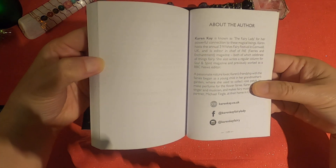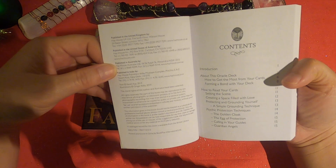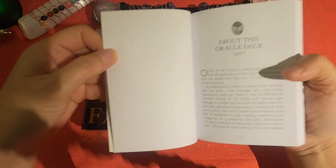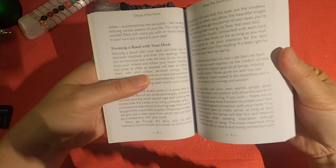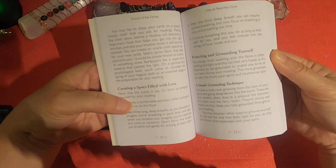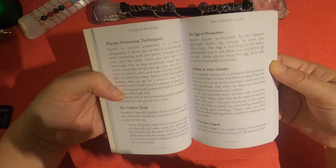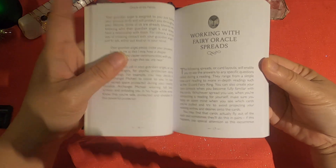The guidebook includes a table of contents, introduction, 'About This Oracle Deck,' 'Forming a Bond with Your Deck,' 'How to Read Your Cards,' 'Setting the Scene,' 'Protecting and Grounding Yourself,' 'A Simple Grounding Technique,' 'Creating a Space Filled with Love,' 'The Egg of Protection,' 'Calling Your Guides,' 'Guardian Angels,' 'The Golden Cloak,' and additional protection techniques. Wow, there's quite a bit in there for an oracle guidebook.